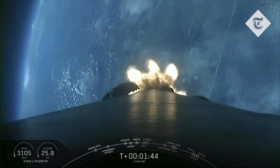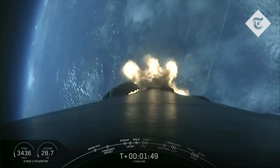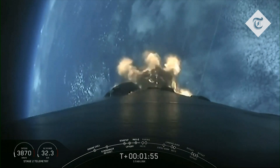This is where the first stage separates from the second stage, with stage 1 starting to make its way back to Earth for landing, while the second stage will kick off the third event in this sequence, SES-1, or second engine start 1.